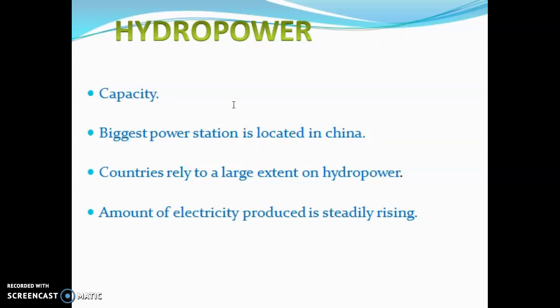Some countries rely heavily on hydropower for electricity production. Brazil gets 83 percent of its energy from hydropower, Argentina 25 percent, Canada 60 percent, China 50 percent, Norway 99 percent, and Sweden 50 percent.